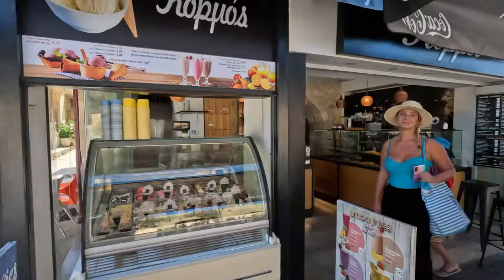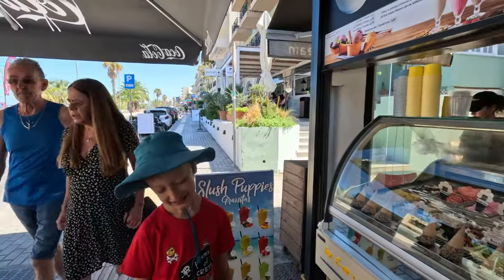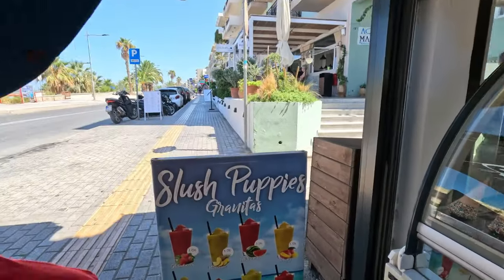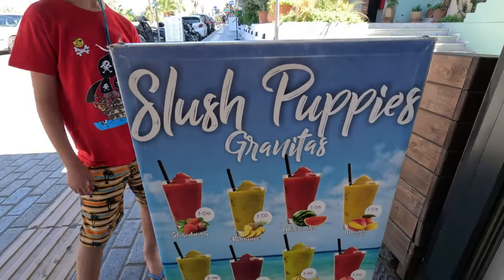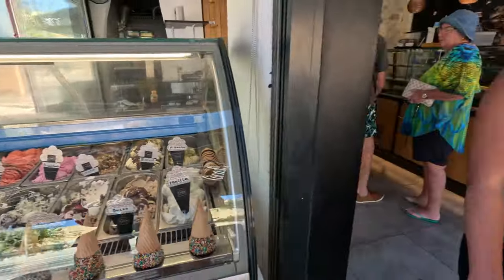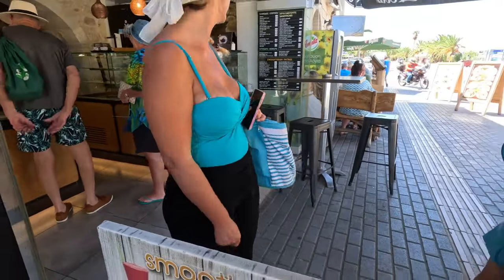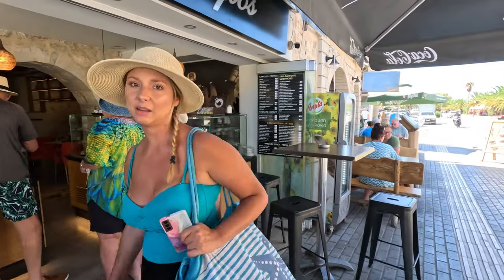The kids found something over here — we found some slushies. Logan is wanting a pineapple slush. These are real too, no artificial flavors — the real deal. So they call them granitas. They have ice cream, smoothies, and some bakery items. We're just going to grab a slushie and then go grab some lunch — we're all hungry.